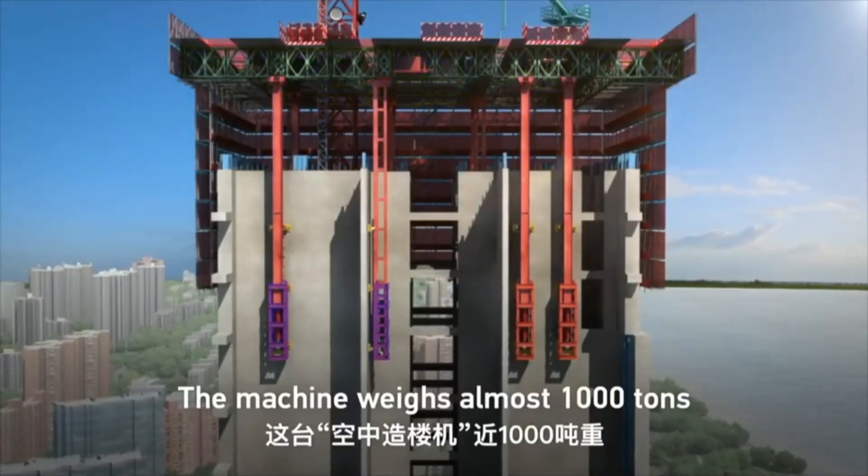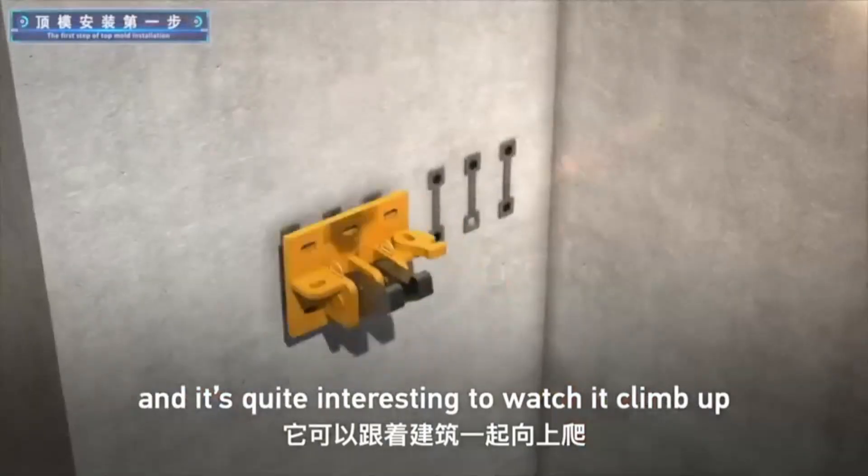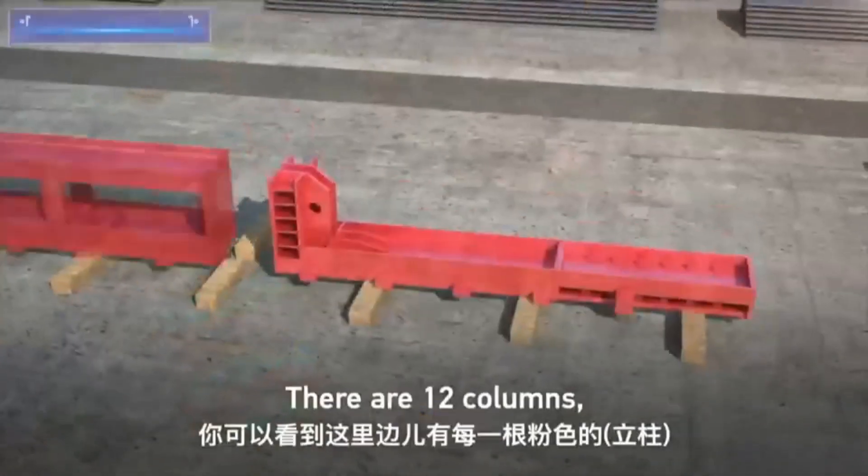The machine weighs almost a thousand tons, and it's quite interesting to learn how it climbs up as the building becomes taller.